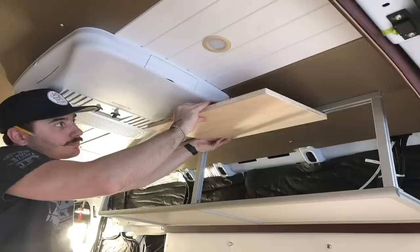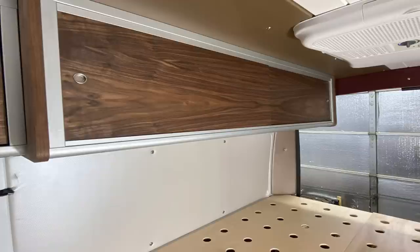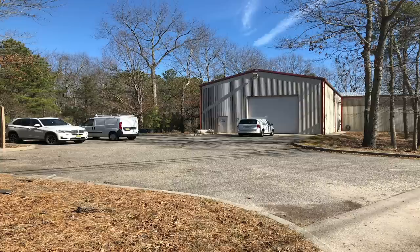The wall cabinet was another such collaboration. After demonstrating the constraints of hinged doors, we set about installing a beautiful set of sliding doors. I'm of the opinion sliders work best in a van build. What do you think?